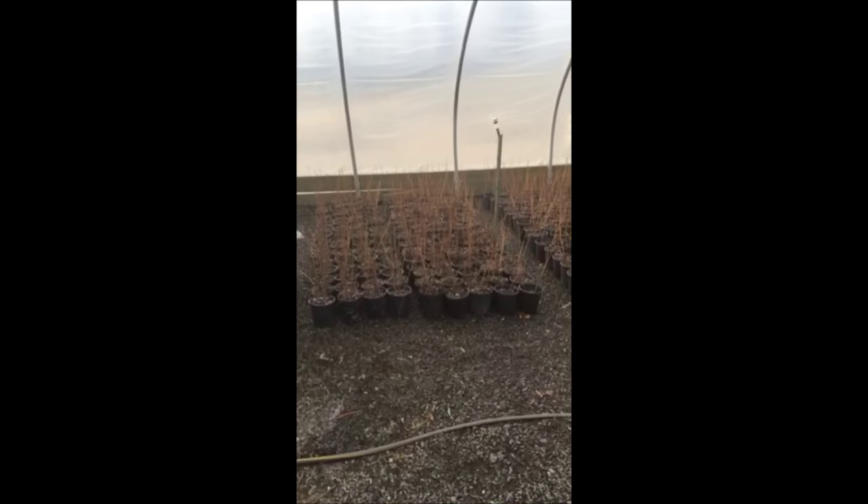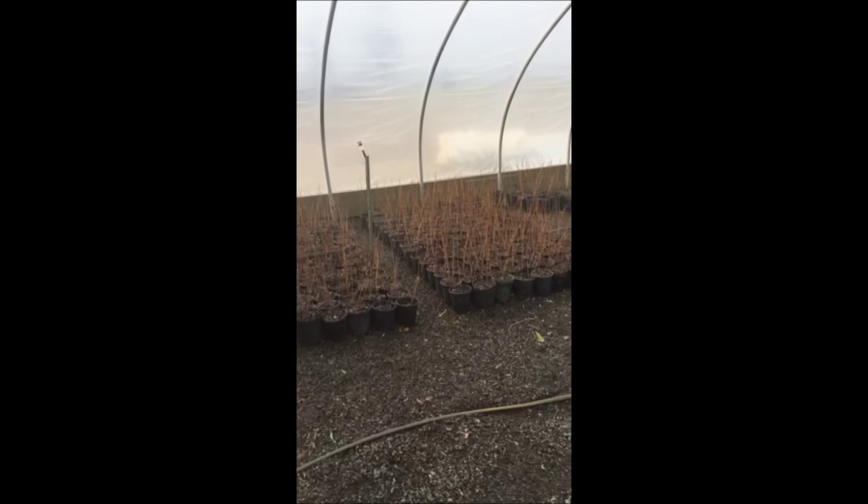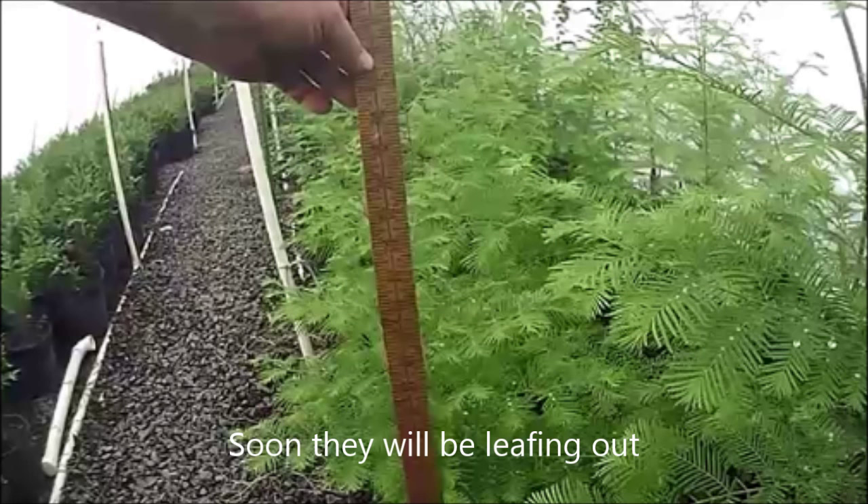We sell seedlings from small sizes, and we also have larger trees that we ball and burlap and dig in the field. Our phone number is 215-651-8329.